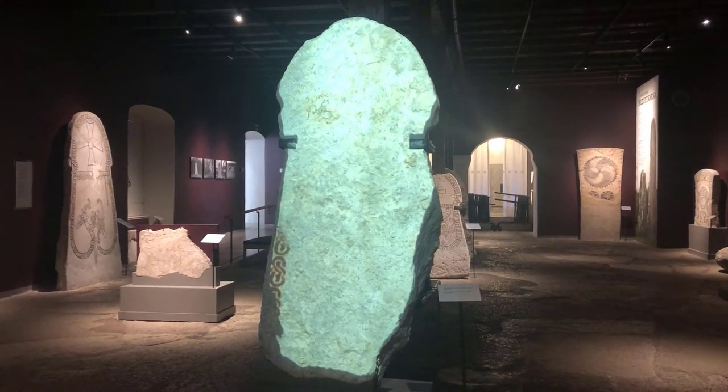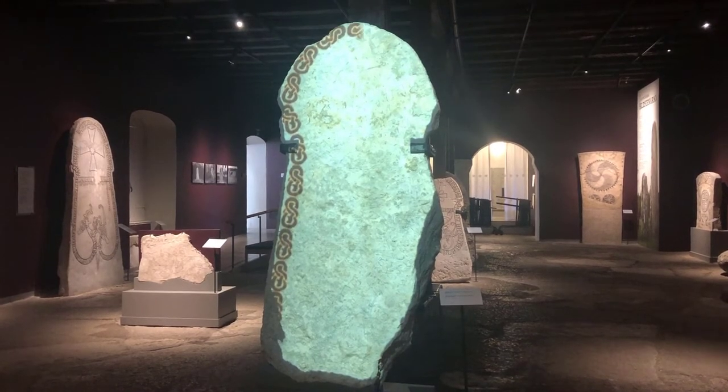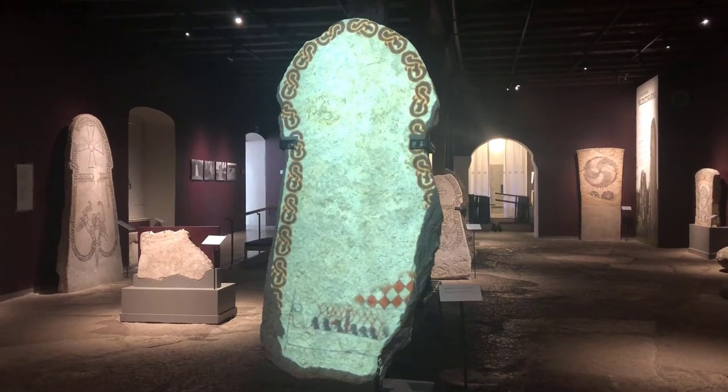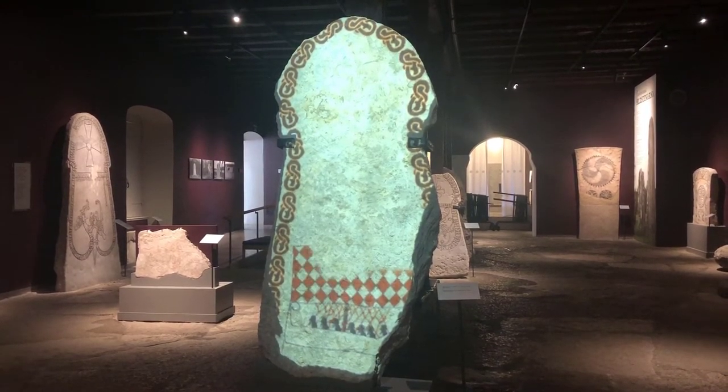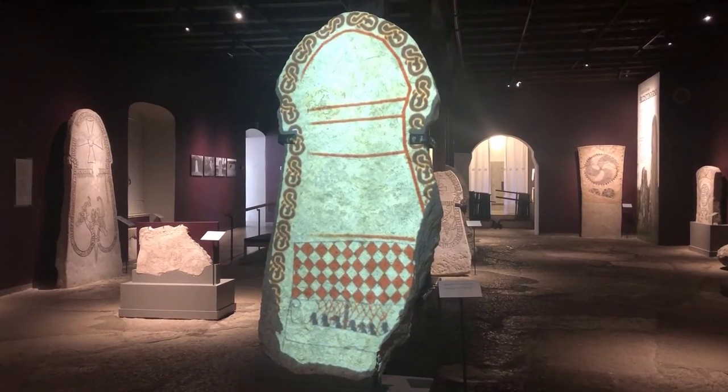A fantastic video projection of the barely visible designs of a picture stone. Close up you can just see the incising on the stone, but this projection recreates what the original stone, painted with mineral paint, looked like.